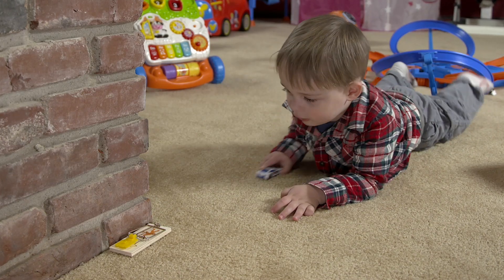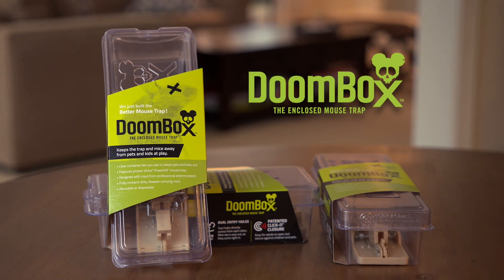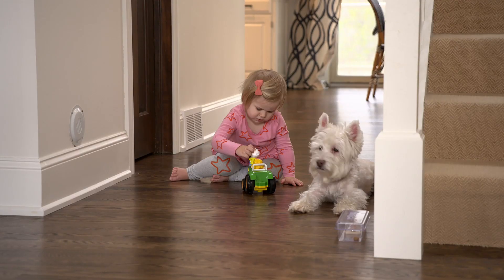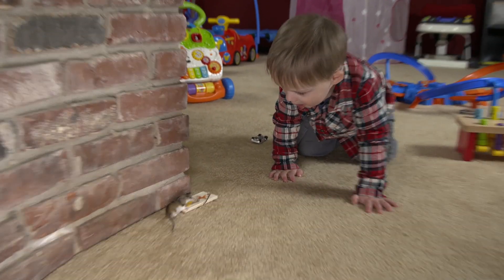If you have mice, using traps means keeping an eye on kids and pets. That's why there's DoomBox, the enclosed mouse trap. DoomBox protects kids and pets from getting snapped and away from disease-carrying rodents.